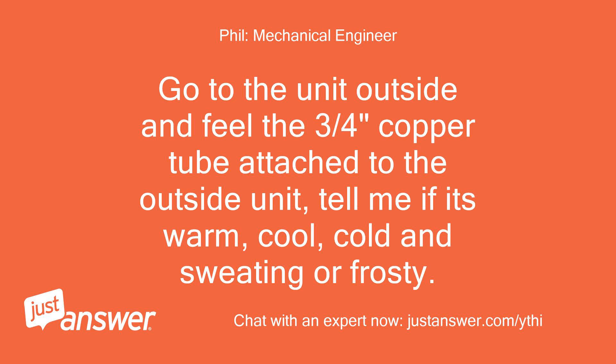Go to the unit outside and feel the three-quarter inch copper tube attached to the outside unit. Tell me if it's warm, cool, cold and sweating, or frosty.